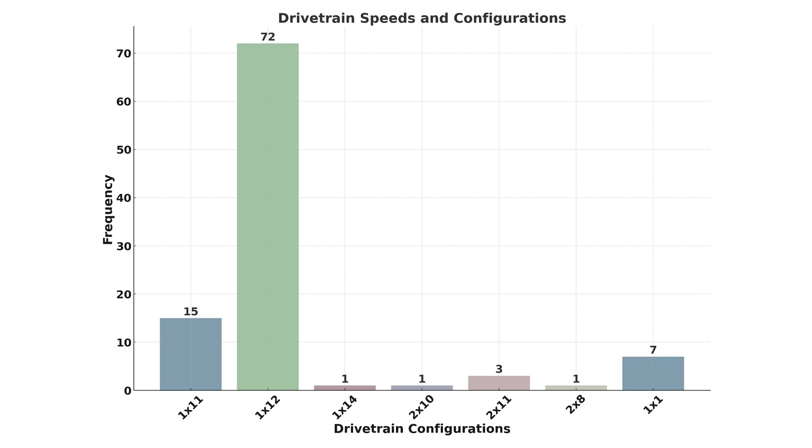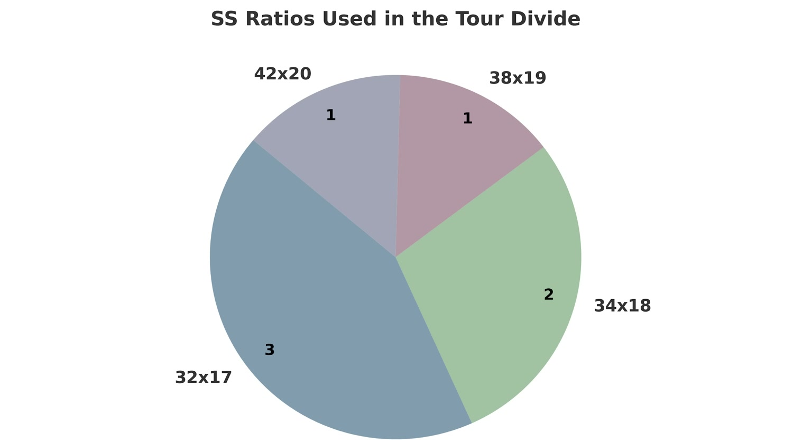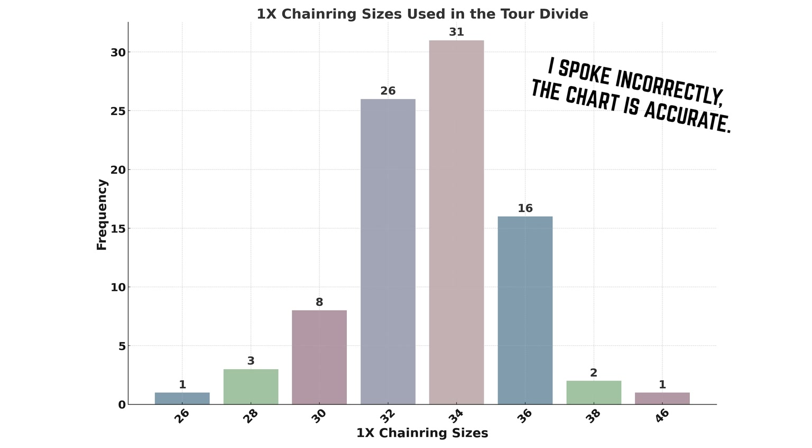That's 87% of the bikes equipped with one-by drivetrains. There were also five bikes with two-by drivetrains featuring an 8, 10, and three 11-speed setups. The seven single-speed bikes had various gear ratios: three with 32-17, two with 34-18, one with 38-19, and one with 42-20. We also gathered data on chainring sizes this year at your request from last year's Rigs, and the most popular chainring size was 32 teeth used by 31 bikes, followed by 36 teeth and 38 teeth.